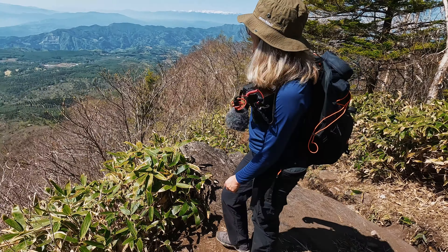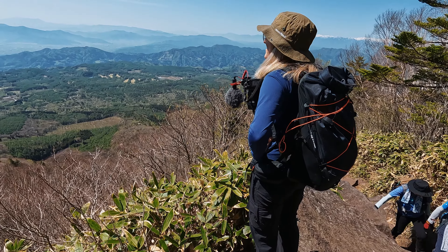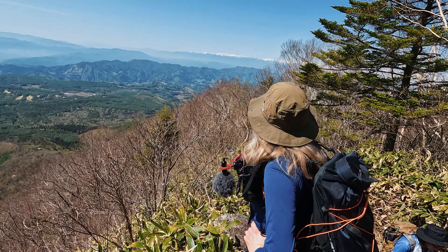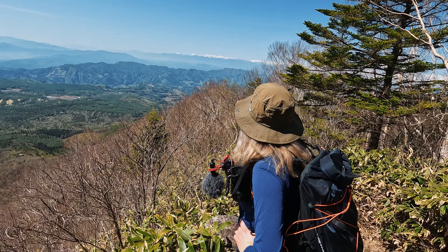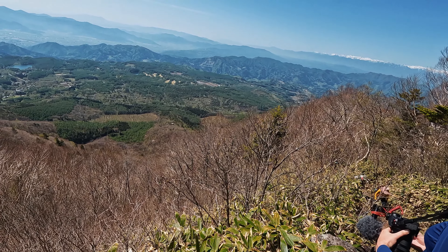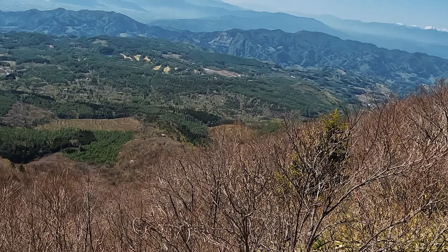Wow, look at this. That's a beautiful lookout. That was fun when we saw it from camping. Lovely.